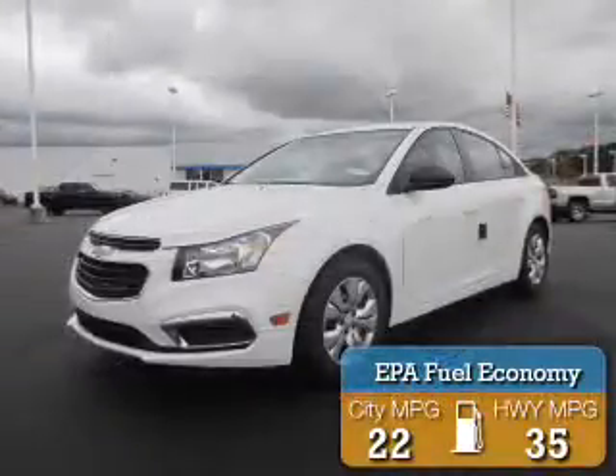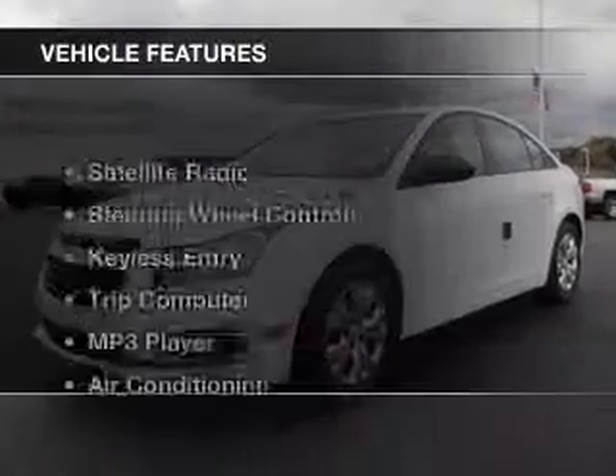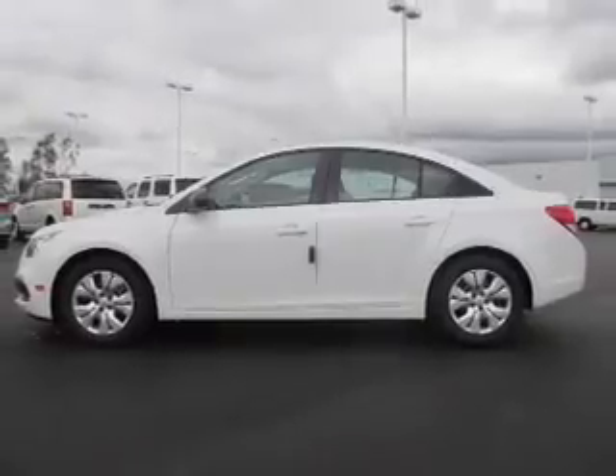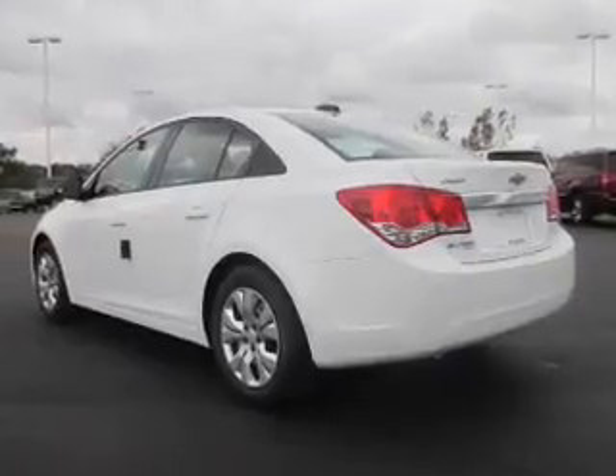Great fuel efficiency saves you money by requiring fewer trips to the gas station. The features include a satellite radio, steering wheel controls, keyless entry, a trip computer, an MP3 player, air conditioning, power windows, power mirrors, and power steering.